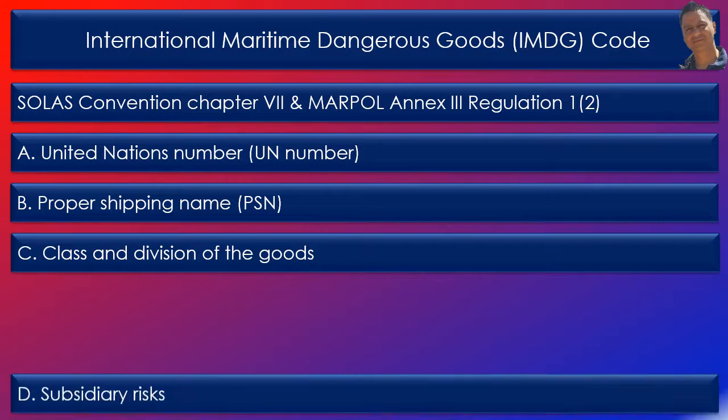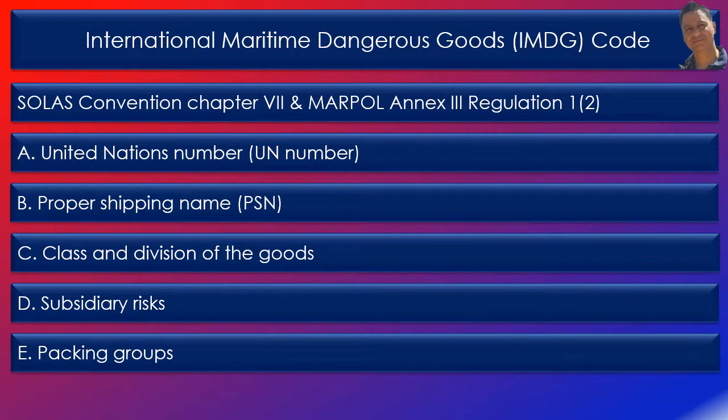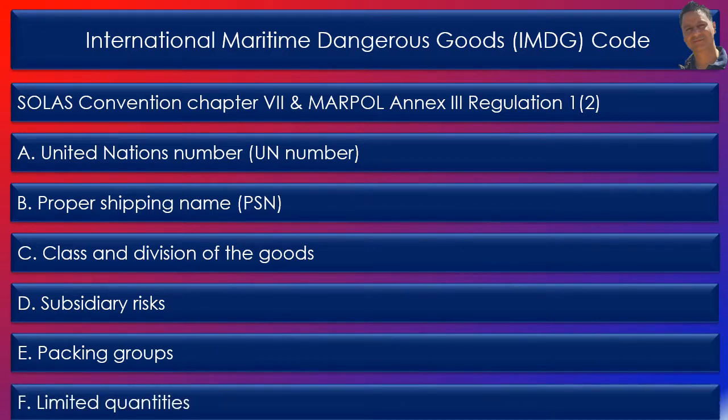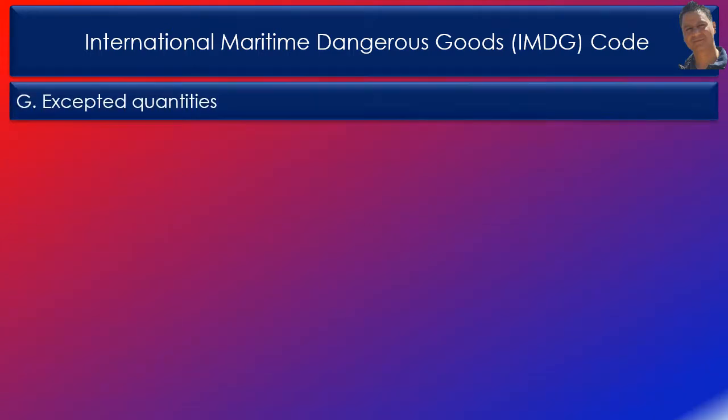Column D: any subsidiary risk associated with the class of goods, or whether the goods are marine pollutants. Column E: packing groups assigned by the substances and any special provisions required. Column F: limited quantities that provide the maximum quantity per inner packaging or article for transporting dangerous goods as limited quantities. Column G: excepted quantities provided through an alphanumeric code indicating the maximum quantity per inner and outer packaging.